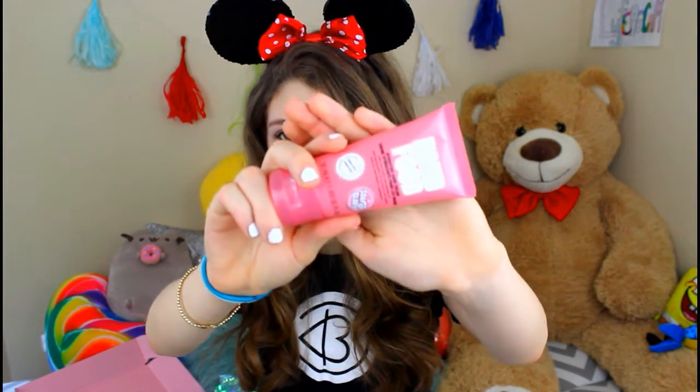Back to the box — the next thing in here is called Hand Food, and it pretty much speaks for itself. It's food for your hands — just hand cream slash lotion. When I smelled it, it doesn't really have any kind of special smell, but it's good smelling. My mom said she liked it because she tried it.